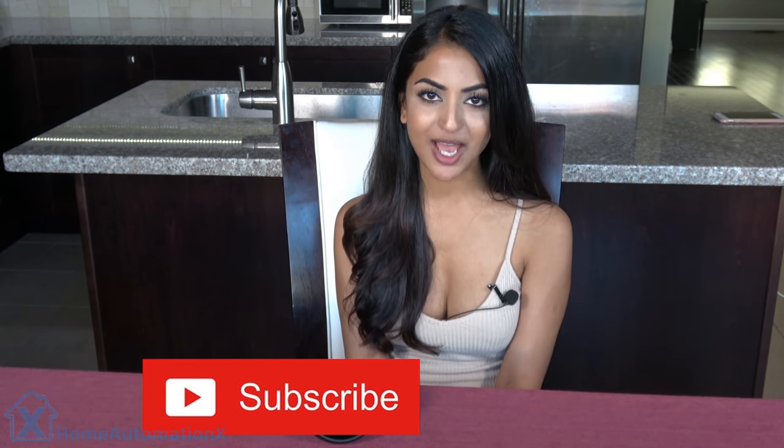Hi everyone, and welcome back to the Home Automation X channel. We previously did a video on how to wake up to a beautiful music alarm through the Google Home. We had some requests from viewers — specifically Chester, Christopher, Goodman, Roy, Rogani, and Ronald Grego — thank you for the requests, because we are now doing a video on how to wake up with a music alarm with the Amazon Echo.